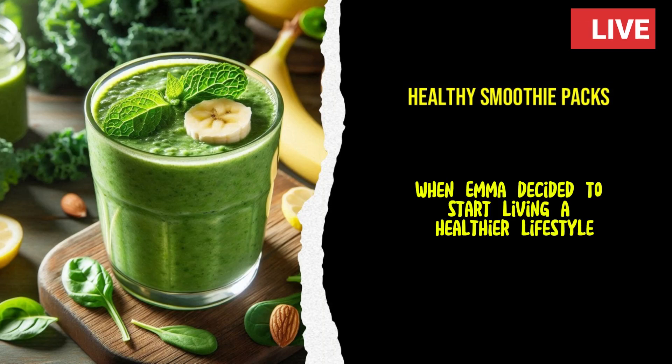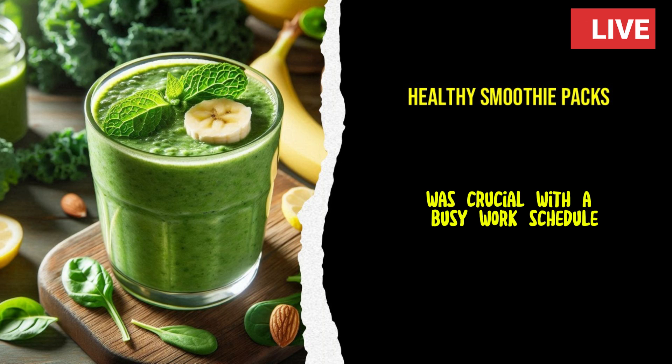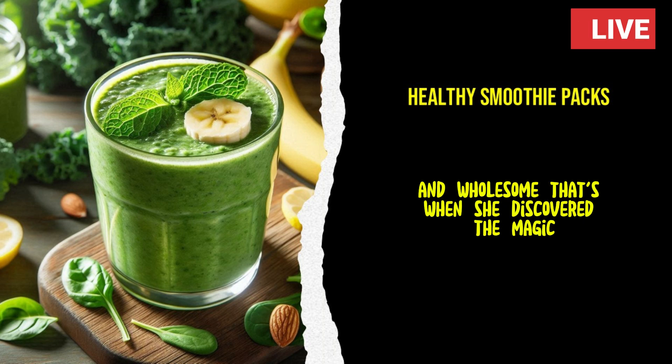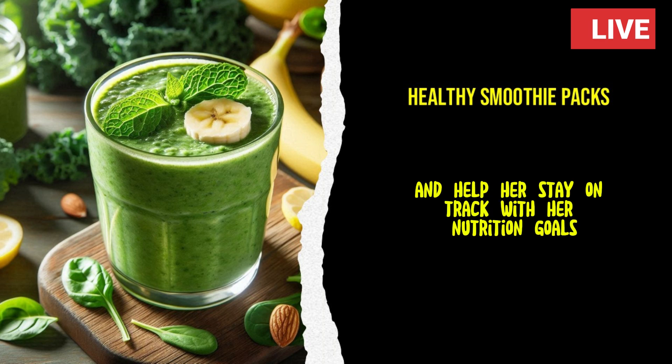When Emma decided to start living a healthier lifestyle, she knew that finding a way to enjoy nutritious meals without spending hours in the kitchen was crucial. With a busy work schedule and a passion for staying active, she needed a solution that was both convenient and wholesome. That's when she discovered the magic of healthy smoothie packs. She was excited to try a method that would streamline her mornings and help her stay on track with her nutrition goals.